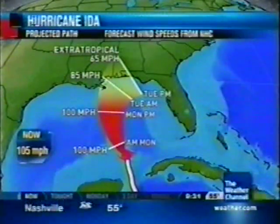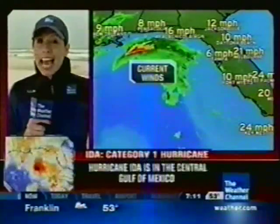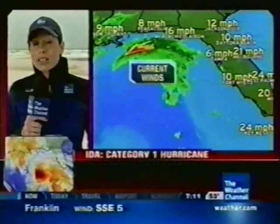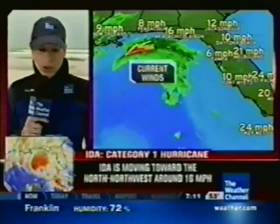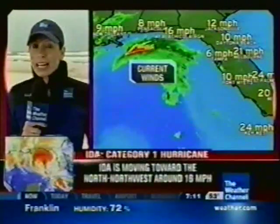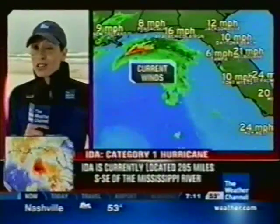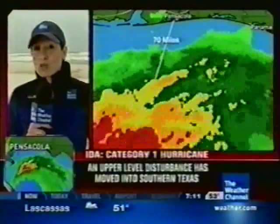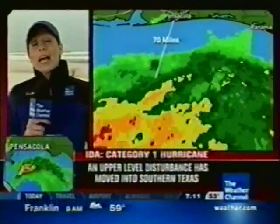That means we expect the potential for hurricane conditions in that area within 24 hours. From Jacksonville down into Miami, winds are anywhere from 20 up towards 25 miles an hour sustained, and they will stay like that through today and into tomorrow. When Ida does come ashore, it will bring some gusty winds here. Right now the winds are at 80 miles an hour — that is a Category 1 — so we could see sustained winds up to around 50 miles an hour, which could take down some tree limbs and power lines.